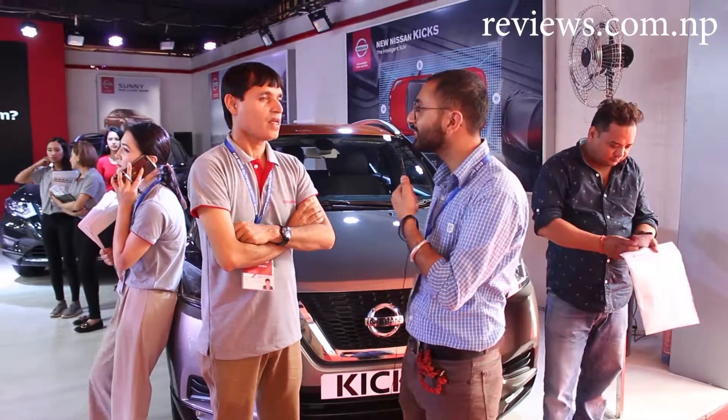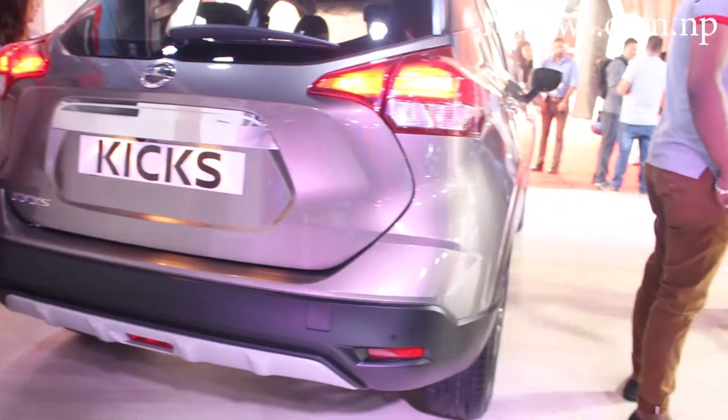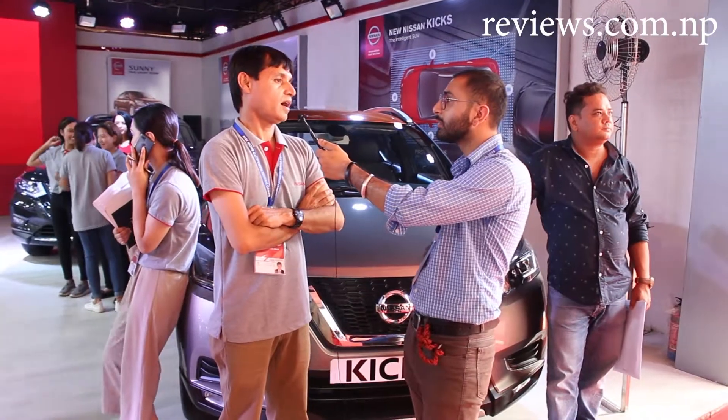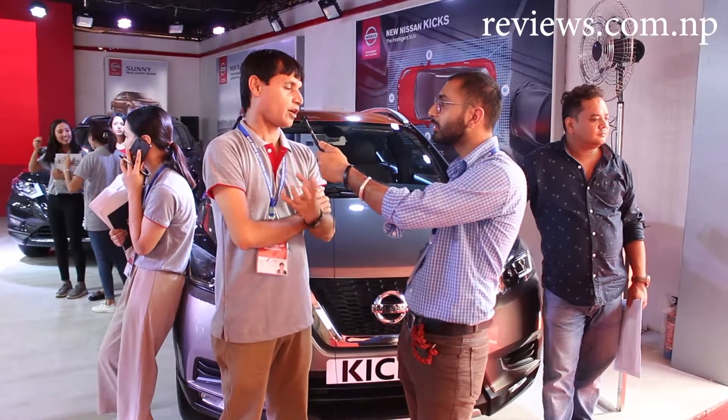How has the public responded to the dual-tone color? In the top model, we have received a lot of public response.